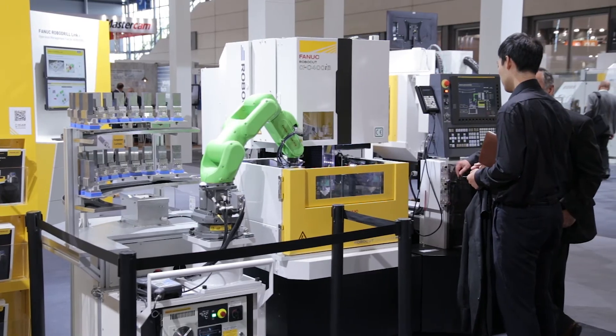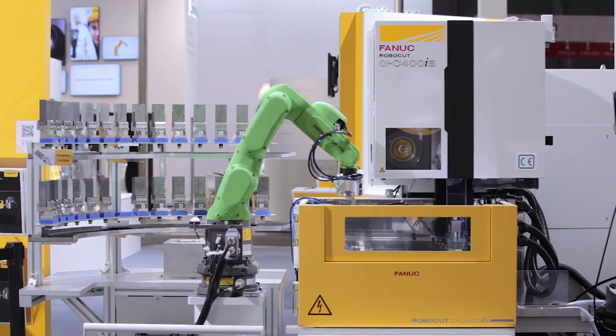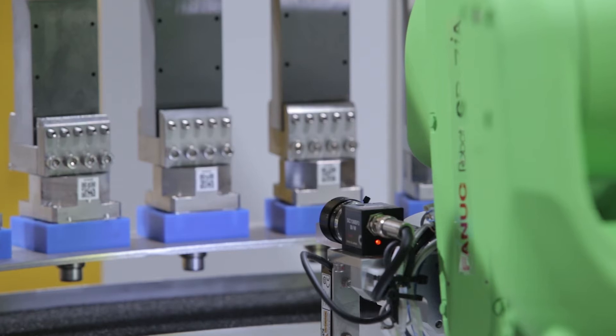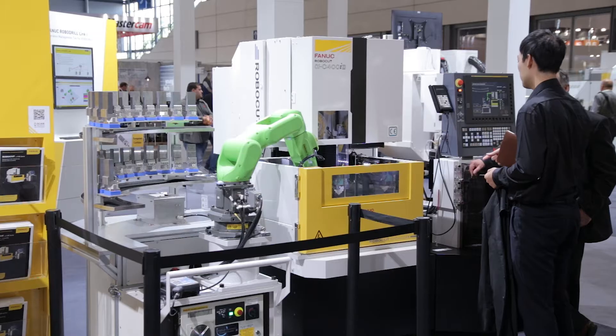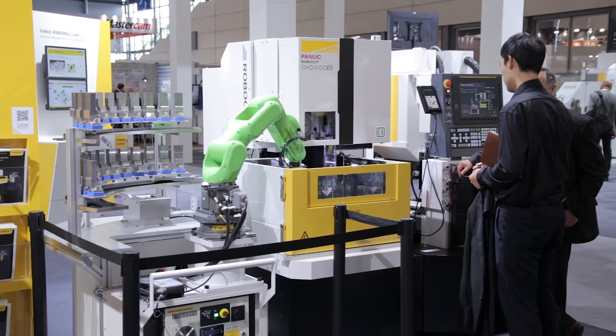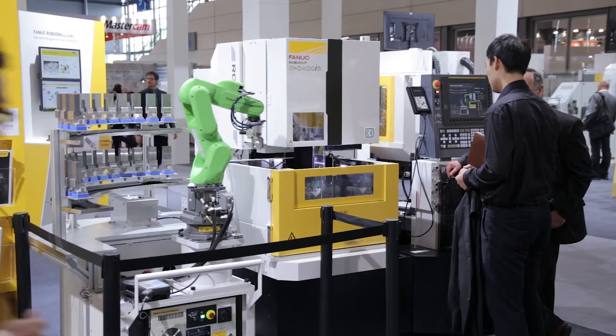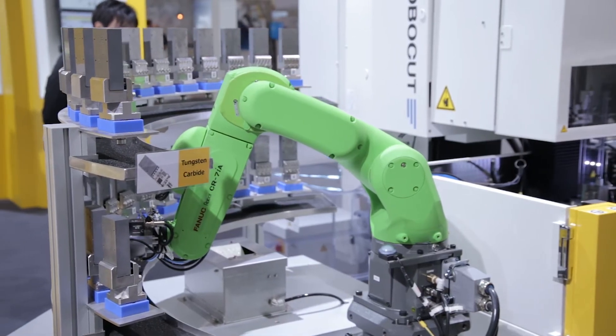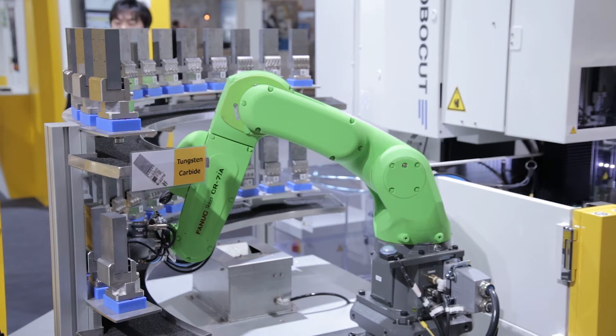We also have a collaborative solution on a Robocut C400 IB machine. This also utilizes the FANUC IR Vision system. The parts actually have a QR code — you can read the QR code, take the component, load it into the machine, and the robot can tell the machine which program to select in order to machine the component.